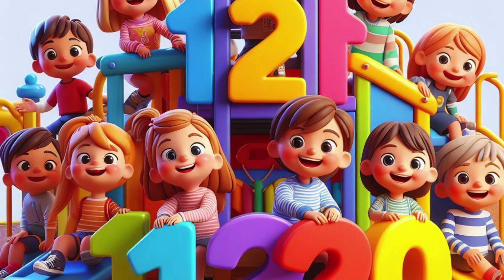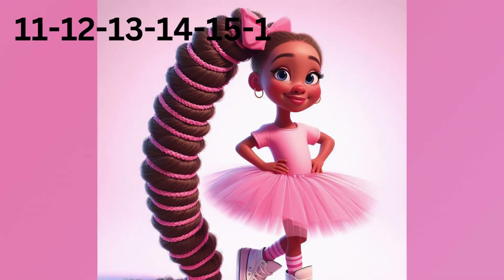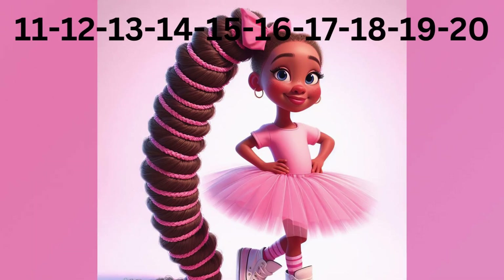Look at these numbers. Can you say them with me? Ready? 11, 12, 13, 14, 15, 16, 17, 18, 19, 20. Great job!